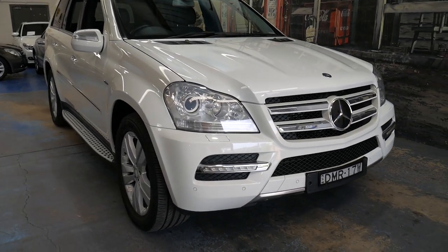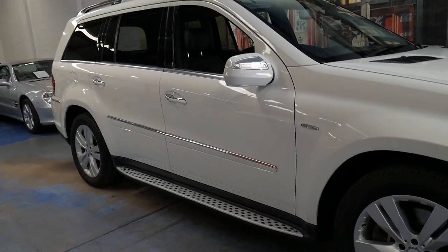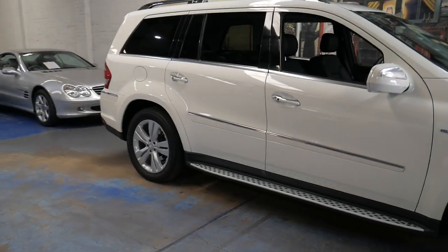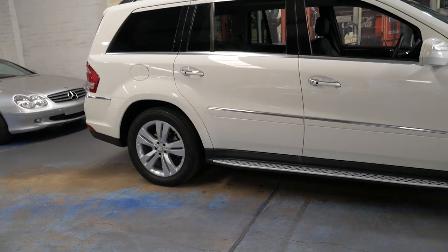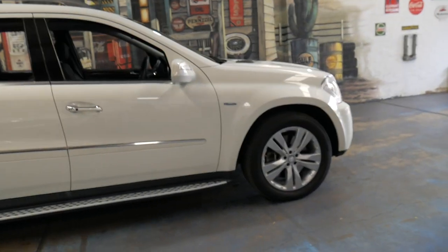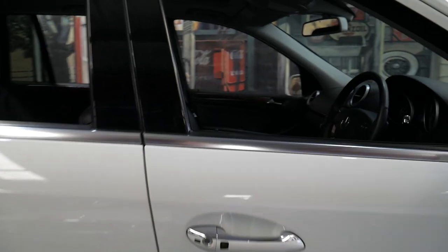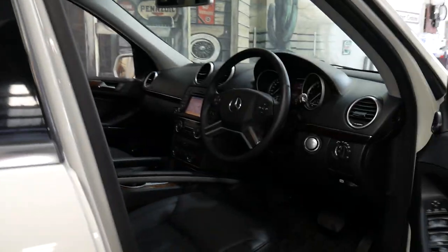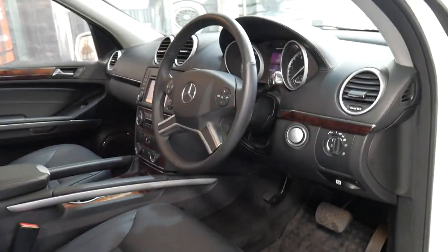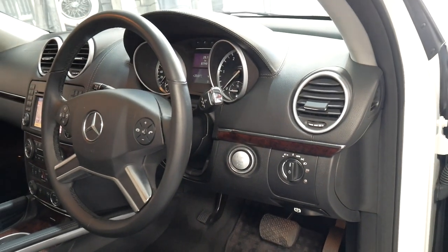Welcome to the Old Timer Centre. My name is Philip Tarrant and I'm going to be talking to you about this 2010 Mercedes GL 350. It's the update series, which replaced the GL 320. It's a seven-seater and it's got the blue efficiency motor, and it does have a number of great features including push-button start and keyless entry.